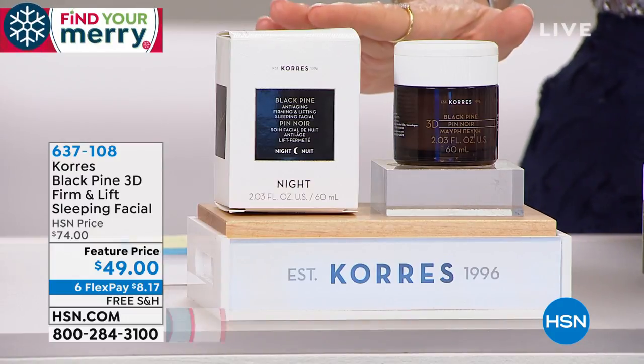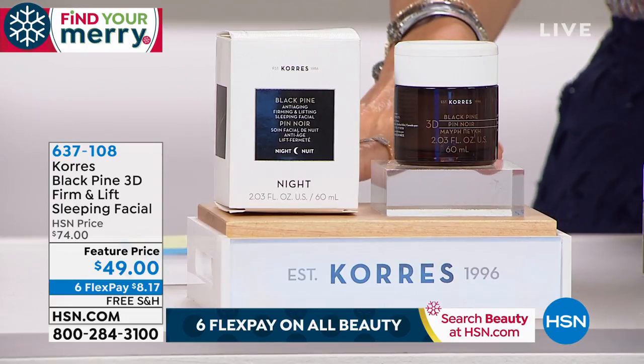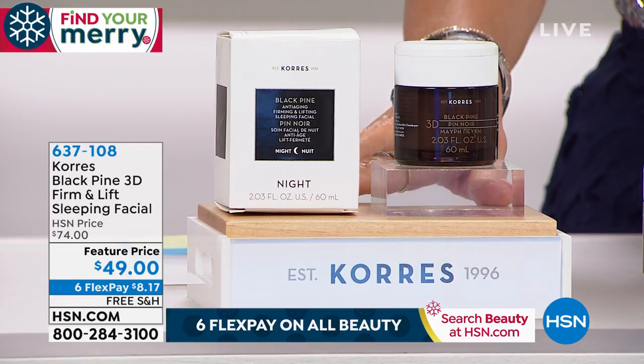3D Furman Lift — it's a sleeping facial. It's what we call the one night miracle. It's only $49, on six interest-free credit card payments.